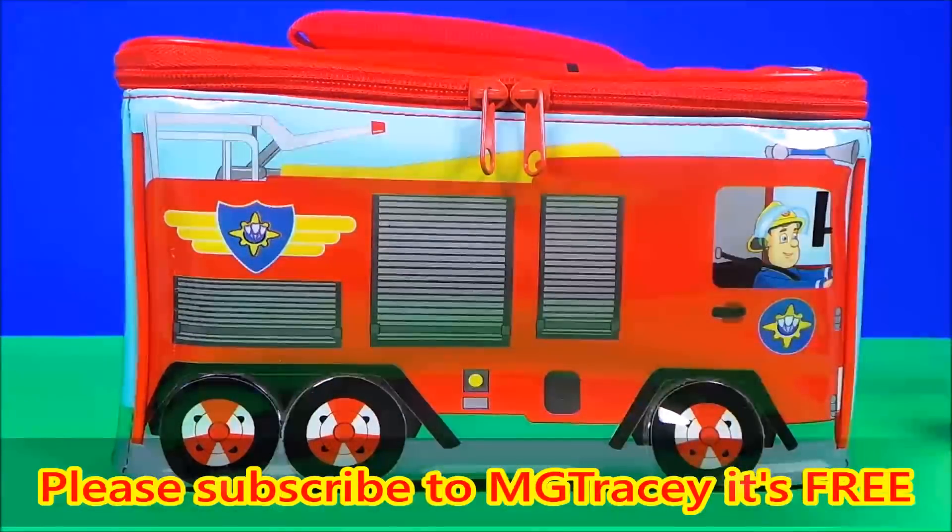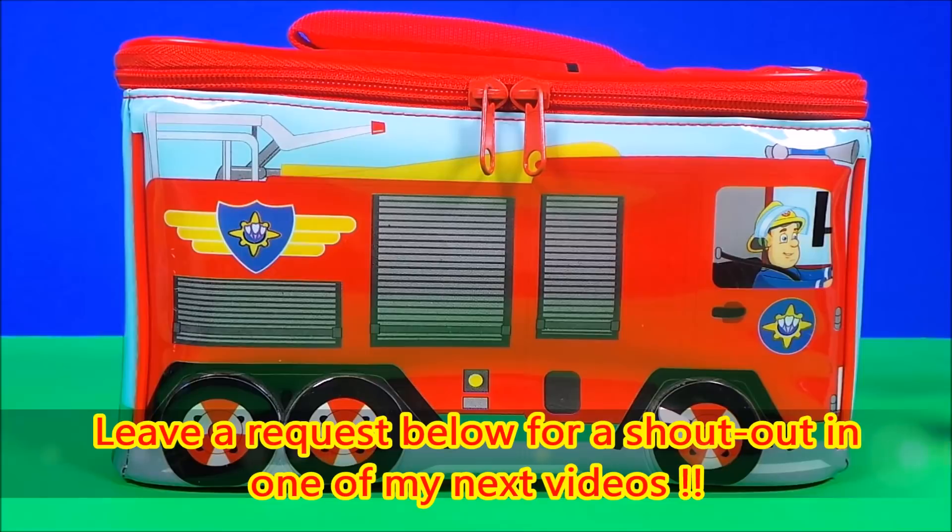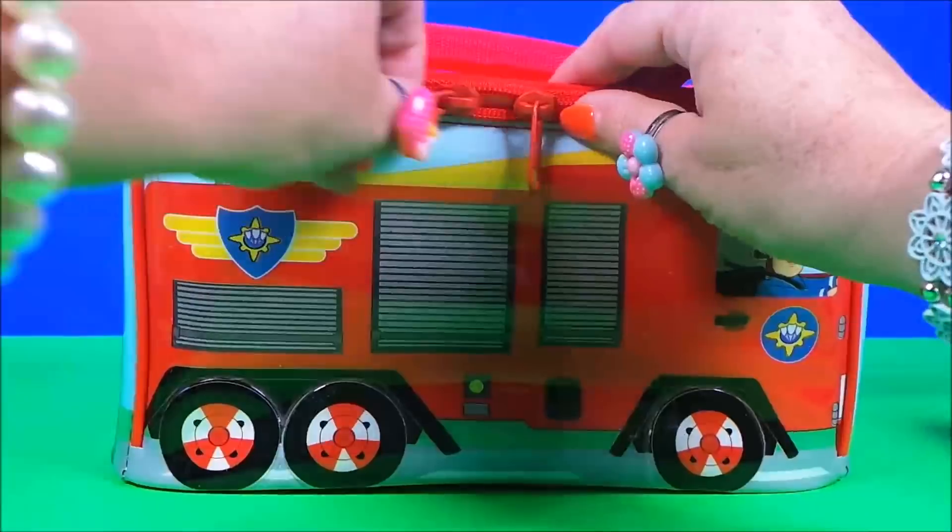Hello, hi there guys! This is Tracy here and welcome back to the MG Tracy Club. Let's take a look at what's in Fireman Sam's lunchbox today. Okay, so here we go!